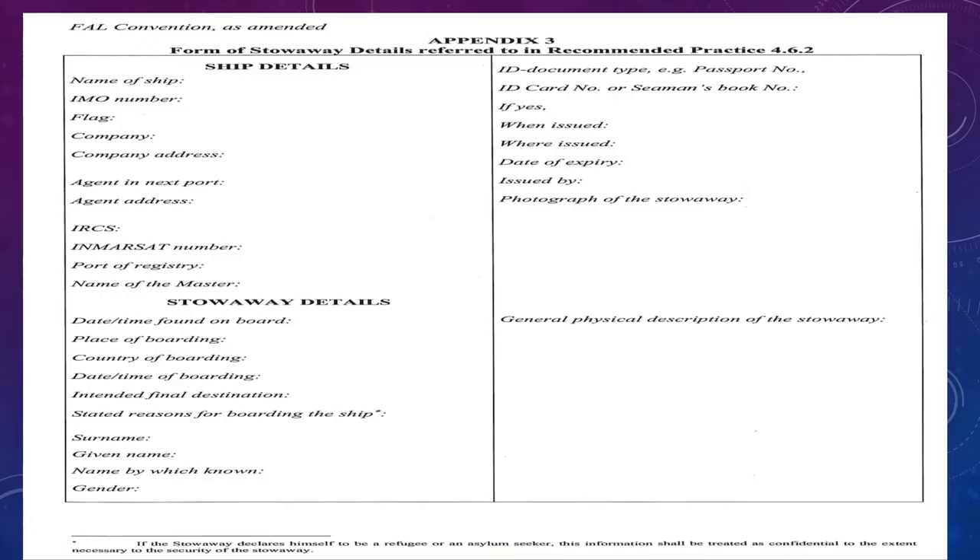The FAL Convention requires a form to be filled in when stowaways are found. You may not be able to fill in all details as stowaways sometimes refuse to provide information, but fill in whatever you can, attach a photograph of the stowaway, and attach as much evidence as possible regarding how you treated the stowaway while on board. I hope this video was helpful in understanding what stowaways are, what actions should be taken to prevent them from coming on board, and what to do in the unfortunate event that you find them on board.